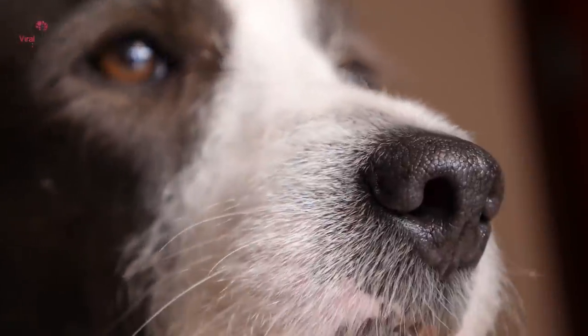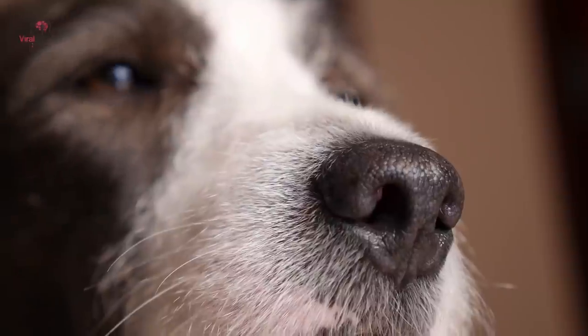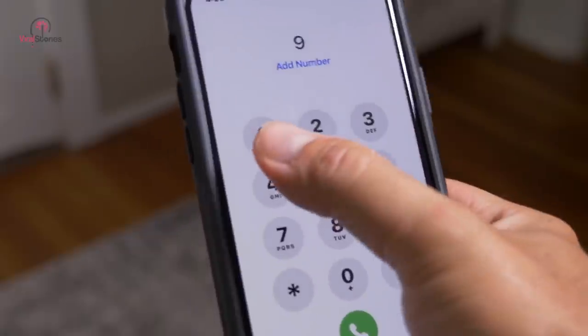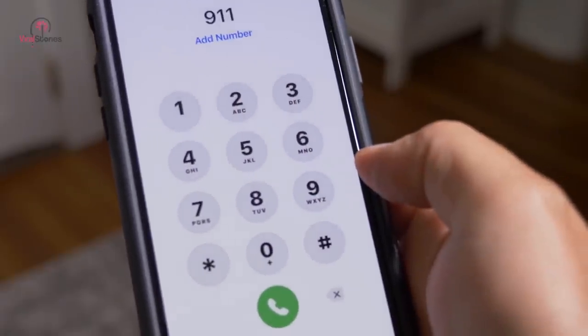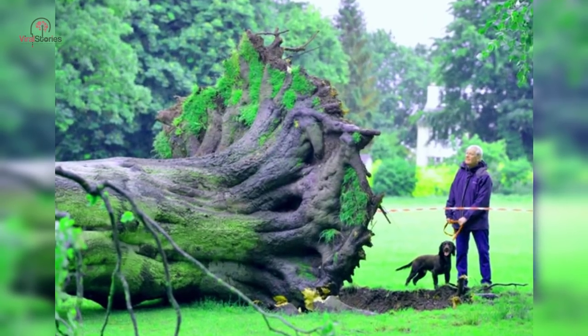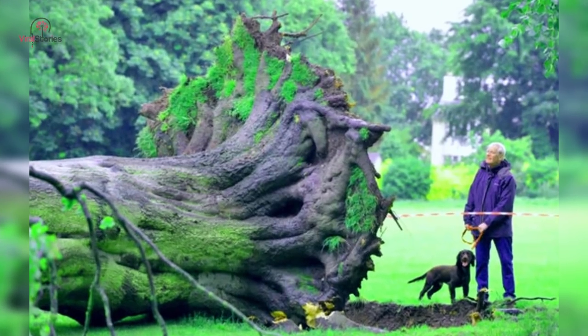His pooch was especially interested in the underside of the base of the trunk. After leaning in for a closer look at what had caught the animal's attention, the pet owner's eyes widened when he saw exactly what the dog was licking. He pulled out his phone and called the police immediately. Beech trees aren't actually native to Ireland, so a tree of this size was a rarity. No one could have imagined what the dog would sniff out from its roots.